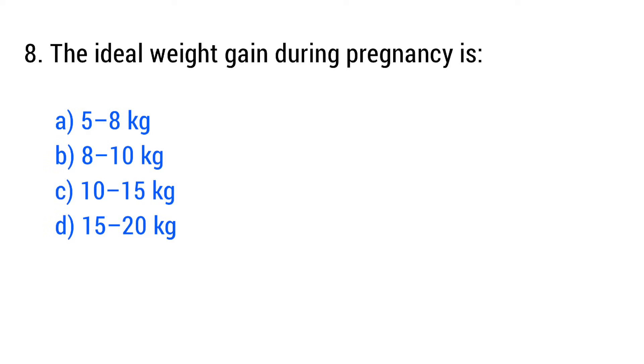Question No. 8. The ideal weight gained during pregnancy is? The right answer is Option C: 10 to 15 kg.